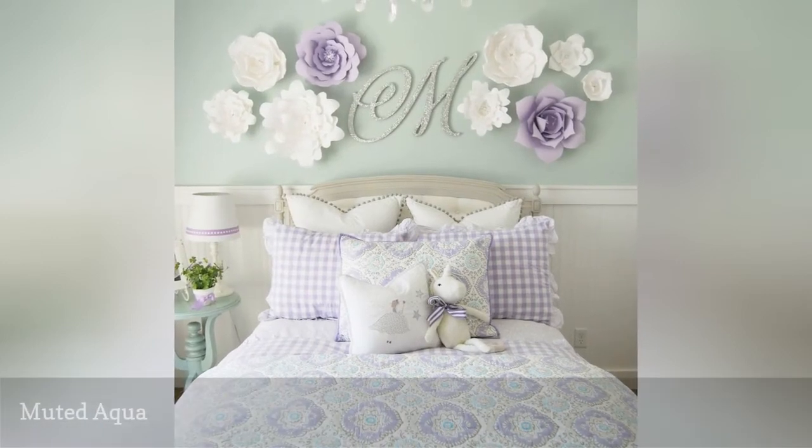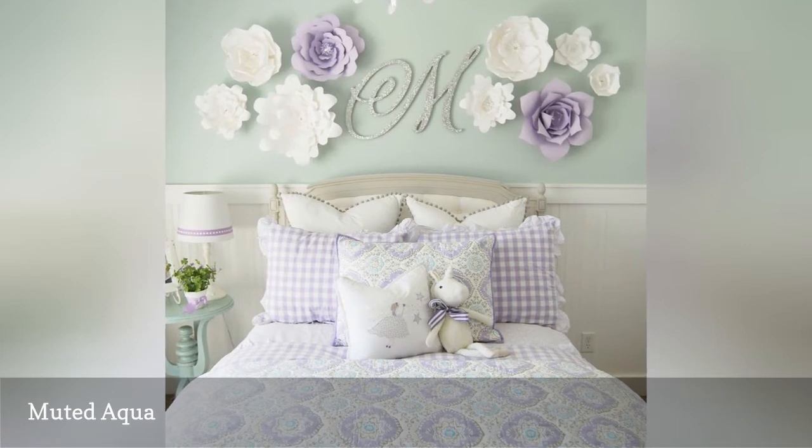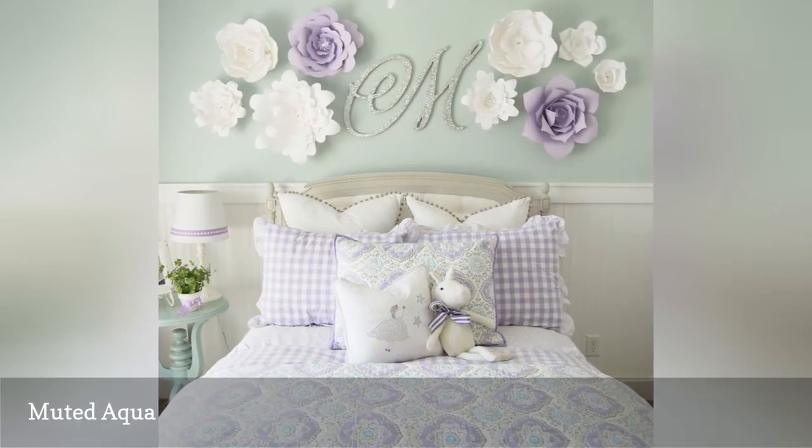Looking for something a little more understated? Tone things down with a more subtle shade like that featured in this lovely girl's room design from Holmes by Heidi.